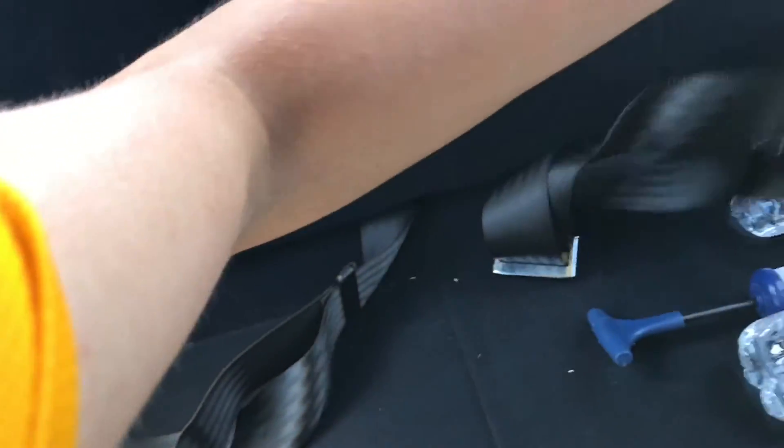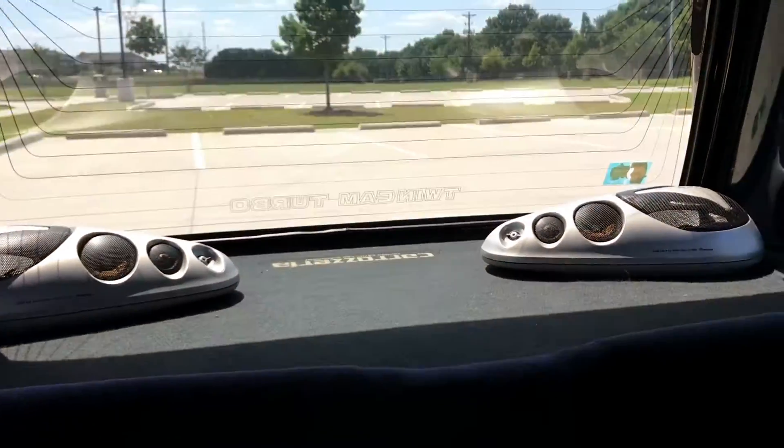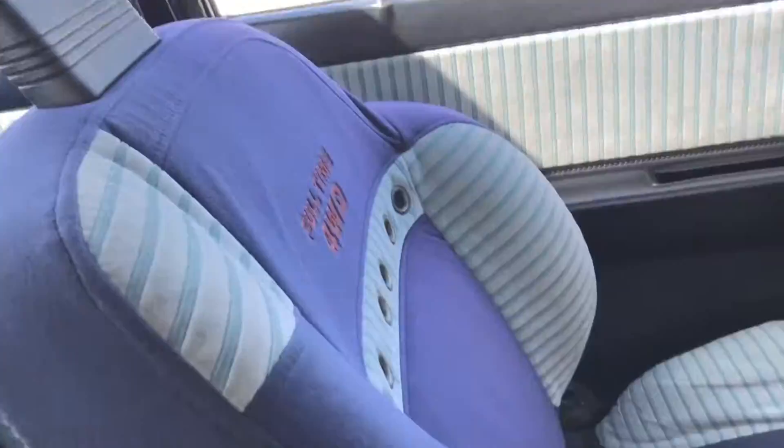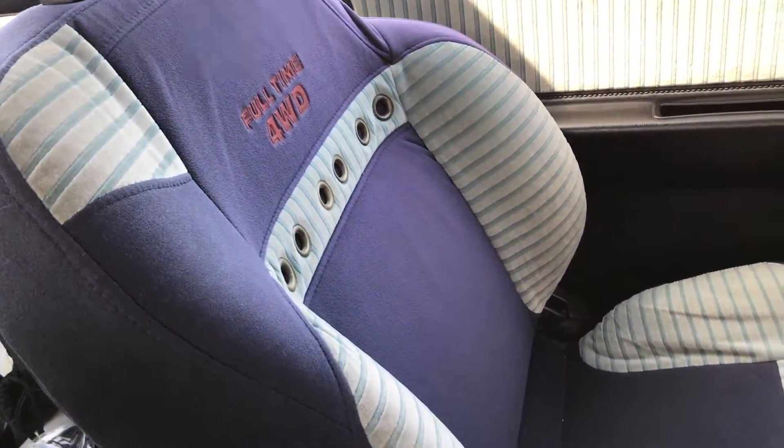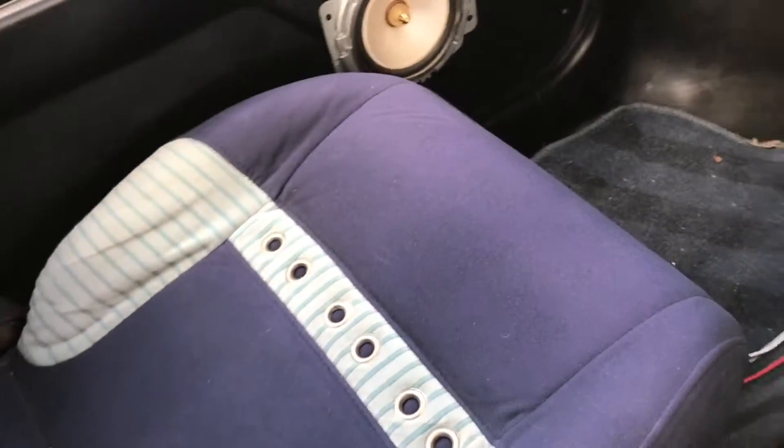Now we're going to the exciting interior. You know the crazy purple seats — sorry, I just got off soccer practice. You know the crazy sound system the person put in here. I love the detail — the seats have the full-time four-wheel drive branding on them. It's got this crazy purple styling.